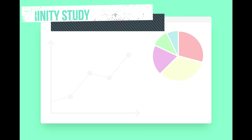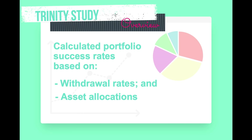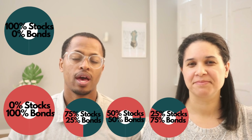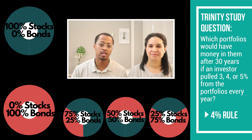The Trinity study was conducted by a group of finance professors at Trinity University in Texas. The study calculated retirement portfolio success rates with various monthly withdrawal rate assumptions and various portfolio asset allocations. Essentially, this study ran a bunch of different scenarios looking at various types of portfolios — portfolios made up of all stocks, portfolios made up of all bonds, and portfolios with a mix of the two. Based on those portfolio makeups, it examined how long those portfolios would last before running out of money based on how much a person took out. How much a person takes out of a portfolio is referred to as a withdrawal rate.